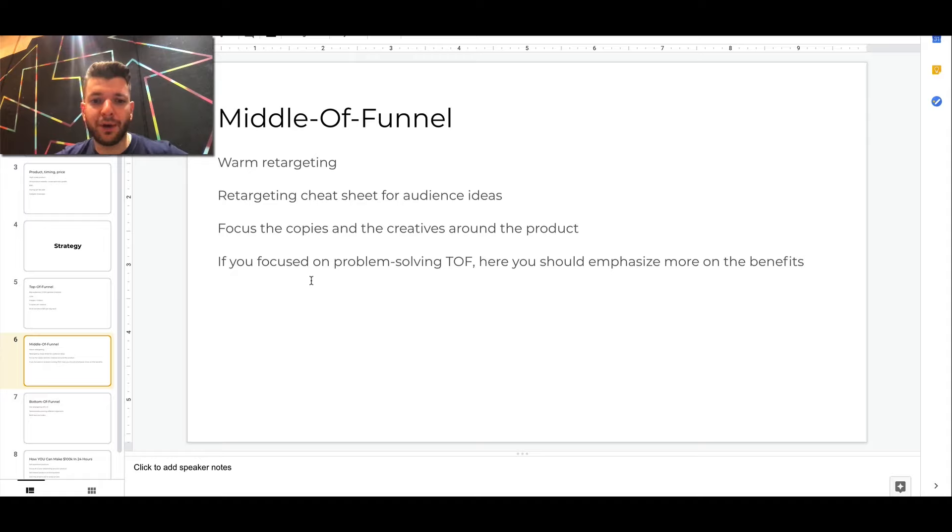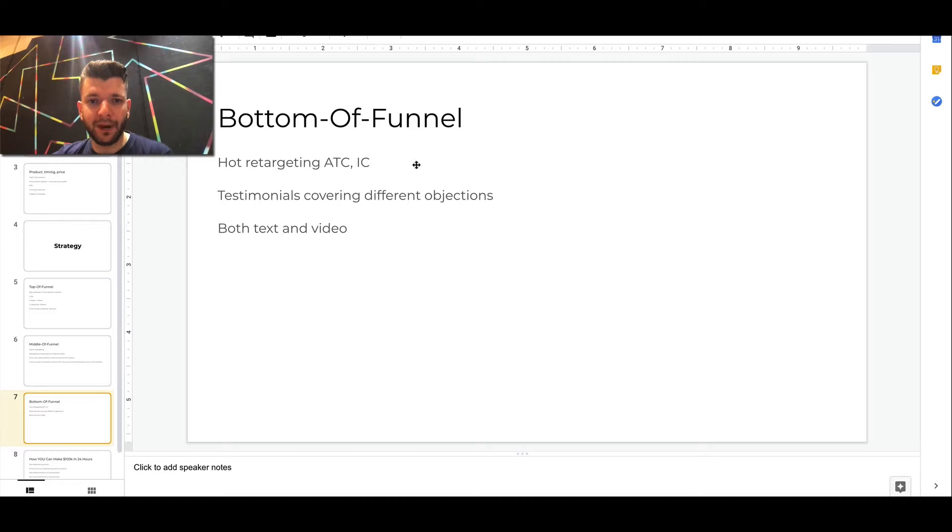If you're focused on problem solving at the top of the funnel, in the middle funnel you can emphasize more on the benefits and show testimonials from your customers talking about the benefits of your product. Then at the bottom of the funnel, we used hot retargeting — add to carts, initiated checkouts, the most qualified categories of visitors. We used testimonials covering different objections, both text and video. On all stages of the funnel there were lots of combinations of different creatives, so we always had different ads to show to different people. Facebook likes variety and you need different variations of creative.